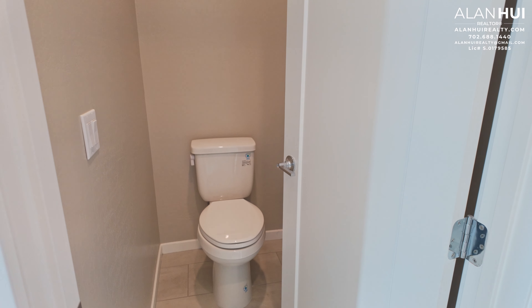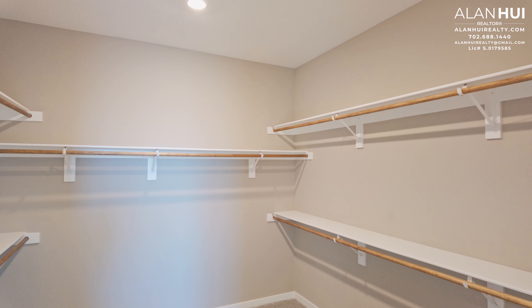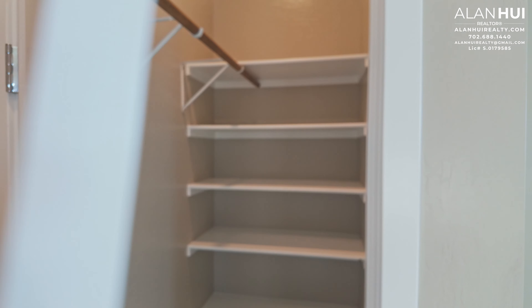The door to the left is your water closet. Straight ahead is your walk-in closet. And this door to the right is your linen closet.